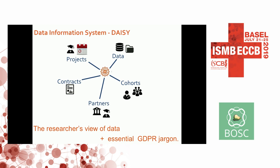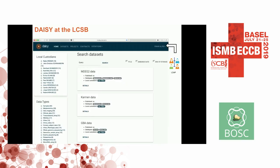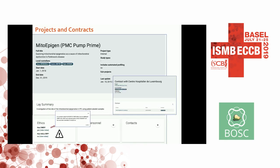The Data Information System speaks the researcher's language for representing their work with human data. It allows you to record projects, the data that you have in those projects, partners which are the source or recipient of data, contracts, and cohorts. It captures essential GDPR jargon. We have already deployed it in the LCSB — we have our own index of PIs and what data they have — essentially a set of web forms that allow you to record this information.